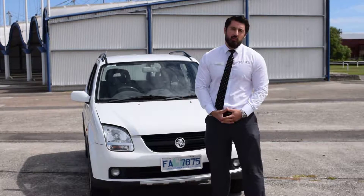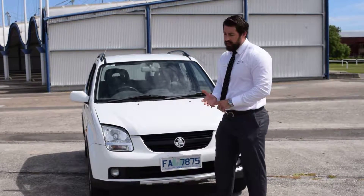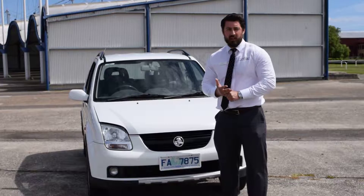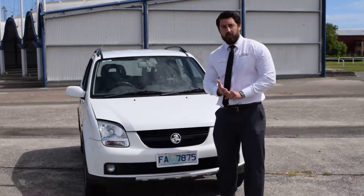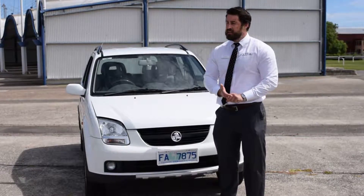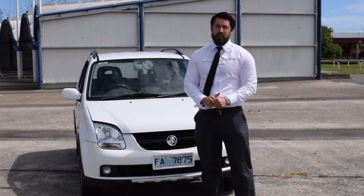It's got rego to mid-January next year, and just to give you a bit of peace of mind, all our cars at our dealerships go through three checks: a government PPSR check to make sure the vehicle's never been written off, stolen or have money on it; a 65-point mechanical safety inspection to confirm the vehicle is mechanically sound; and we'll do a service on the vehicle if it hasn't had one in the last six months.